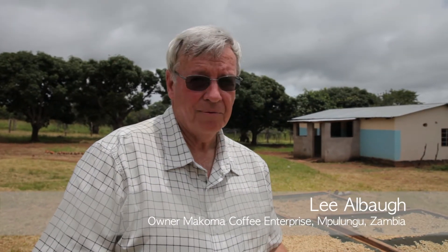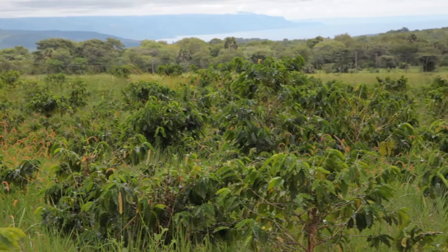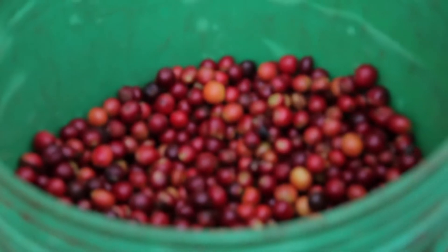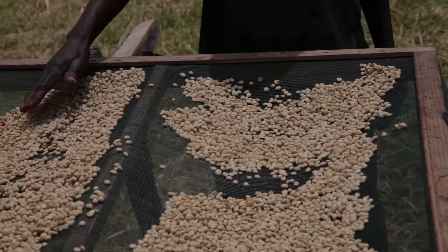We started with mycorrhizal about three and a half years ago, when we first learned about it on some small trees. And we found that as we applied it to the plants and to the roots of the plants, those trees would suddenly take off and start to grow at a pace about 30% more than the other trees. We also found that the size of the beans got bigger and denser, so we were winding up with more coffee in weight. We can weigh mycorrhizal coffee against non-mycorrhizal coffee and find a 20% increase in weight.